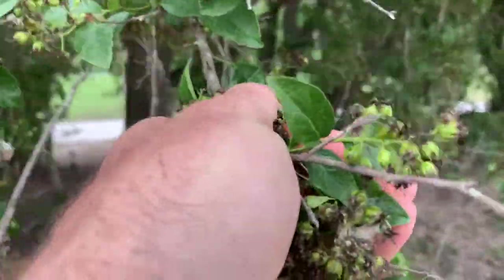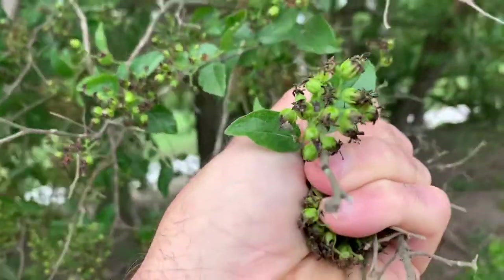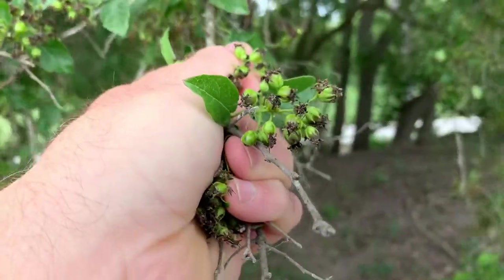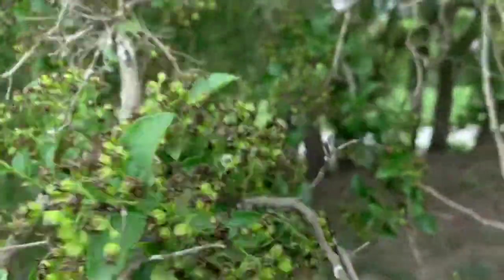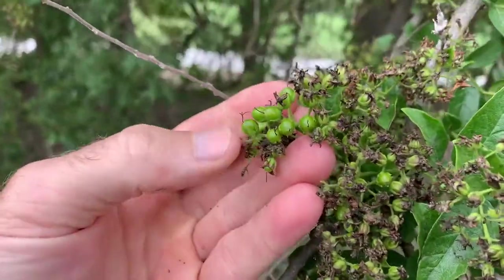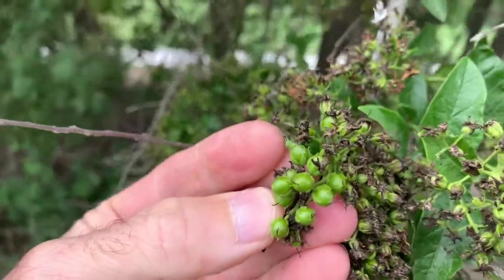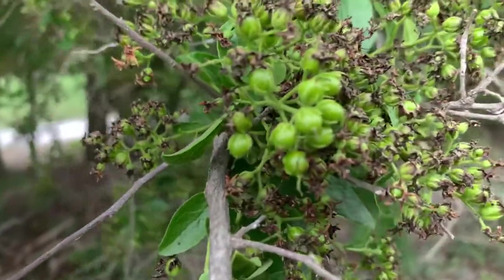Really windy today. That's what the berries are starting to look like, and eventually they'll turn red. So I'll come back once they're fully ripe and get some video so that it'll be easier to identify.